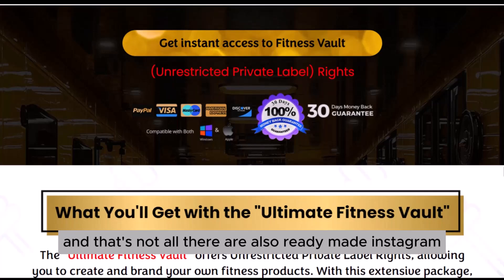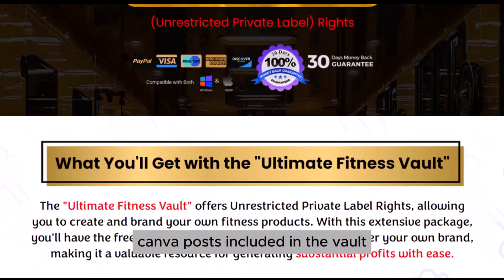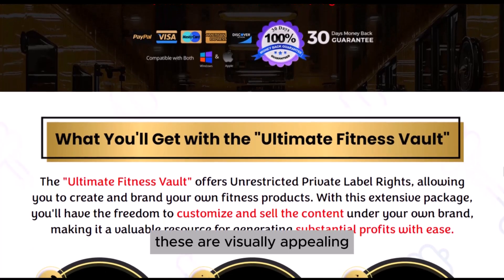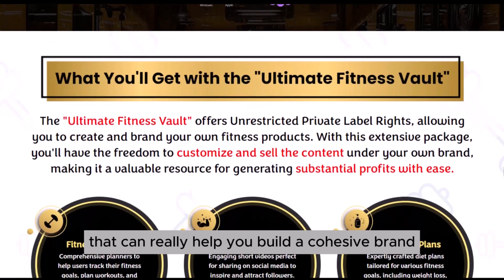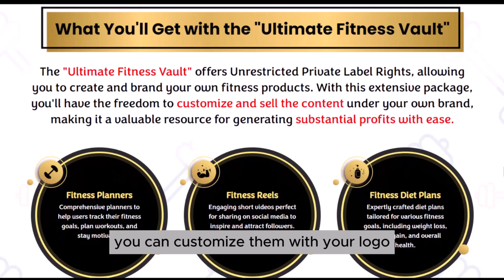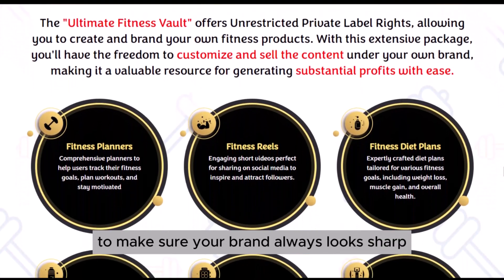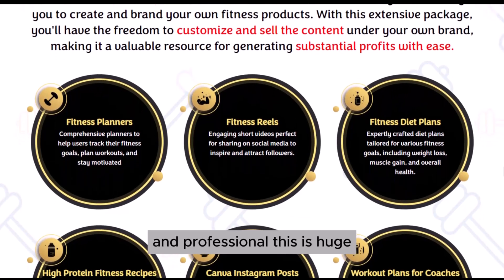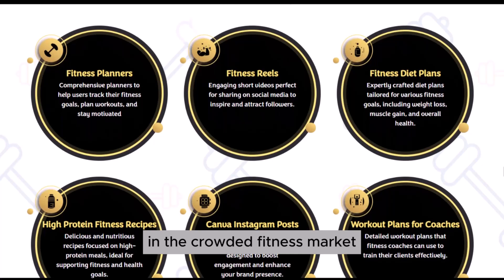And that's not all. There are also ready-made Instagram Canva posts included in the vault. These are visually appealing, easy-to-edit templates that can really help you build a cohesive brand presence on social media. You can customize them with your logo, colors, and messaging to make sure your brand always looks sharp and professional. This is huge for anyone trying to build a strong identity in the crowded fitness market.